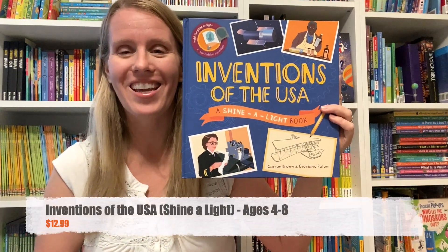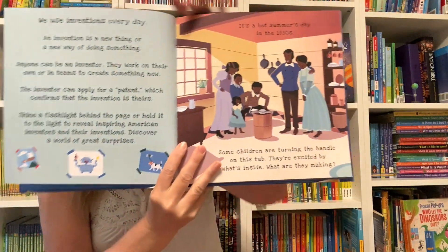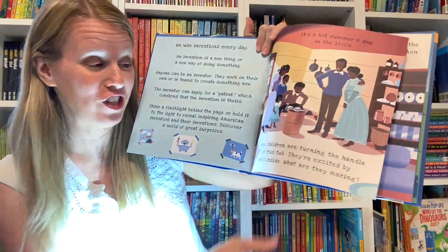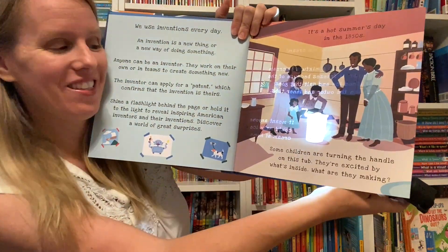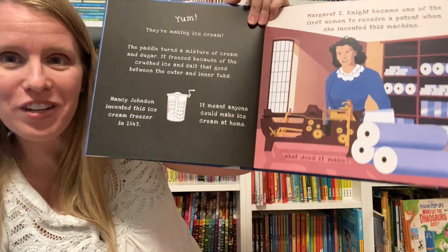Inventions of the USA uses any flashlight to provide a hidden image through special see-through pages that will tell you more about different inventions from the United States. Here we're looking at an ice cream churn.